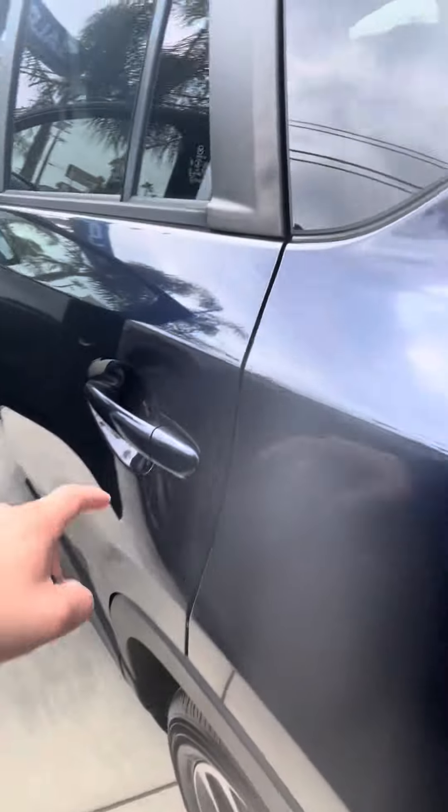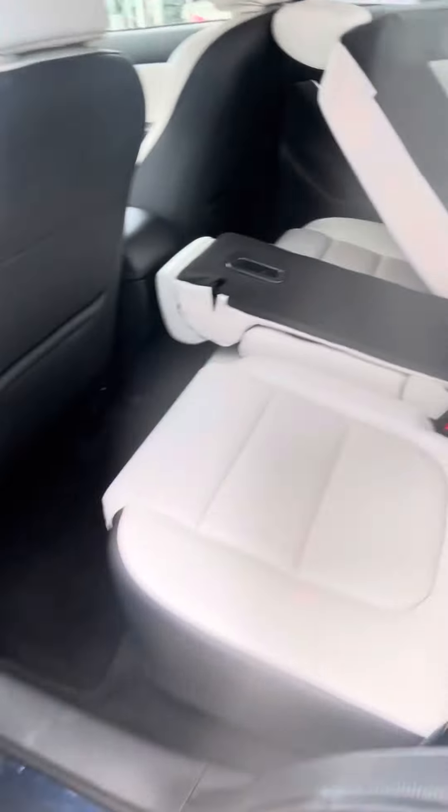Open it up, take a look at the trunk space. We do have latches for taking down the rear and the center console right over there.